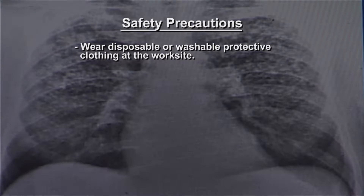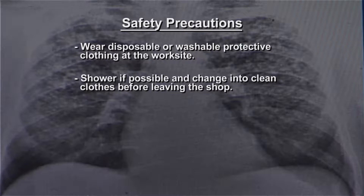Wear disposable or washable protective clothing at the worksite. Shower if possible and change into clean clothes before leaving the shop.